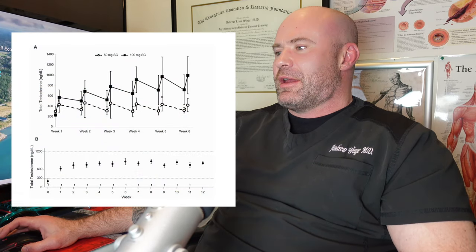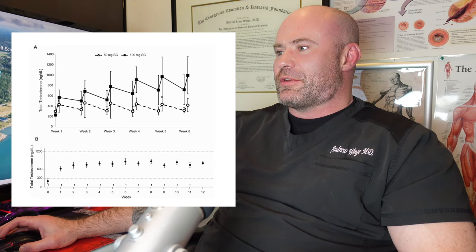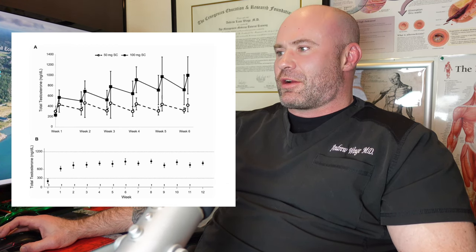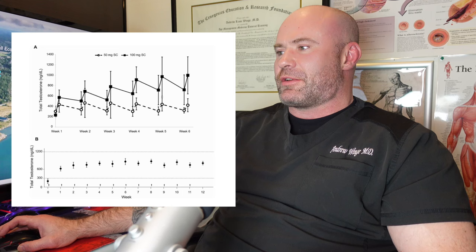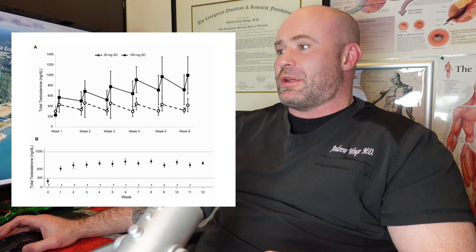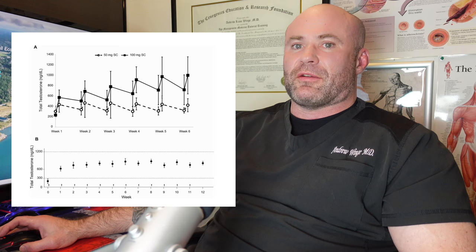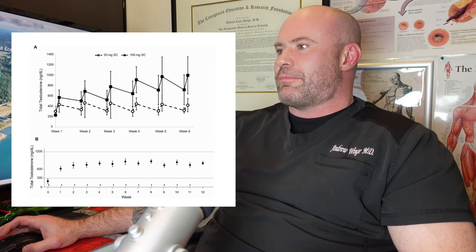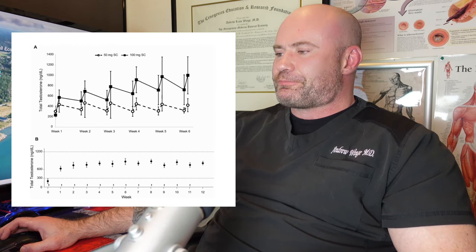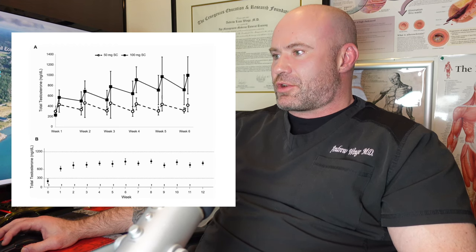In this study, they tried two dosing regimens. At 50 mg once a week, levels were inadequate, essentially returning to baseline each week. But at 100 mg per week, after about week four you get a relatively steady-state level with troughs just above 600 — a pretty reasonable trough level considering you're only getting 75 mg of actual testosterone.